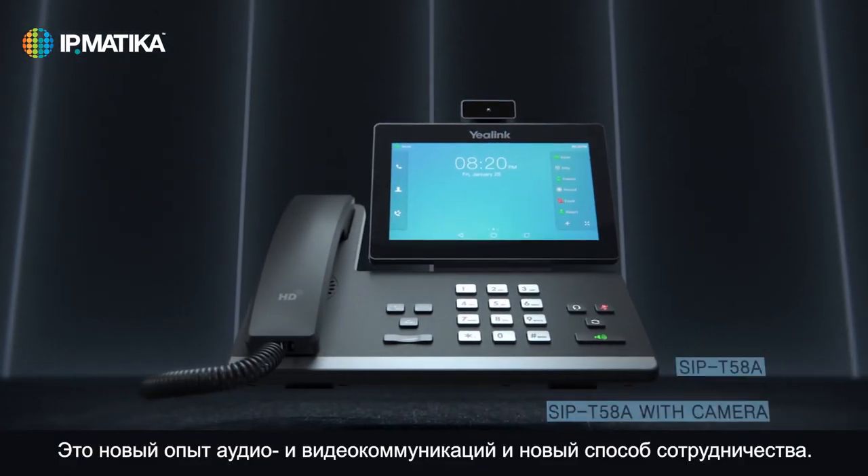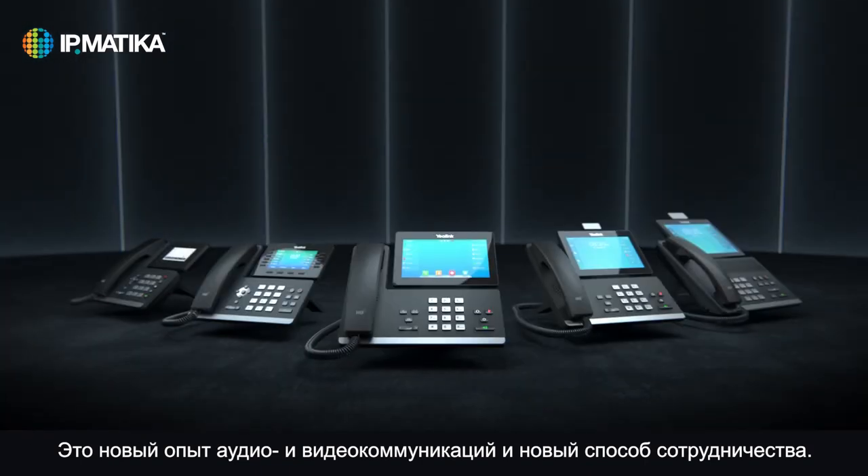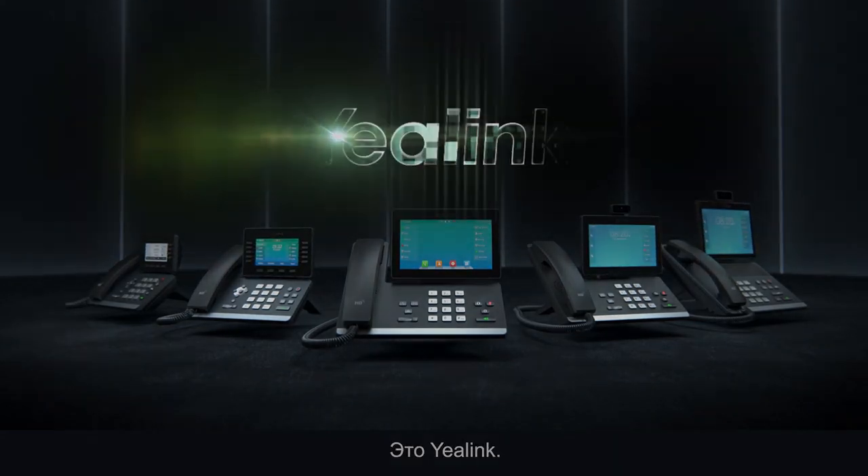A refreshed audio and video experience and a new chapter of collaboration. This is YALINK.